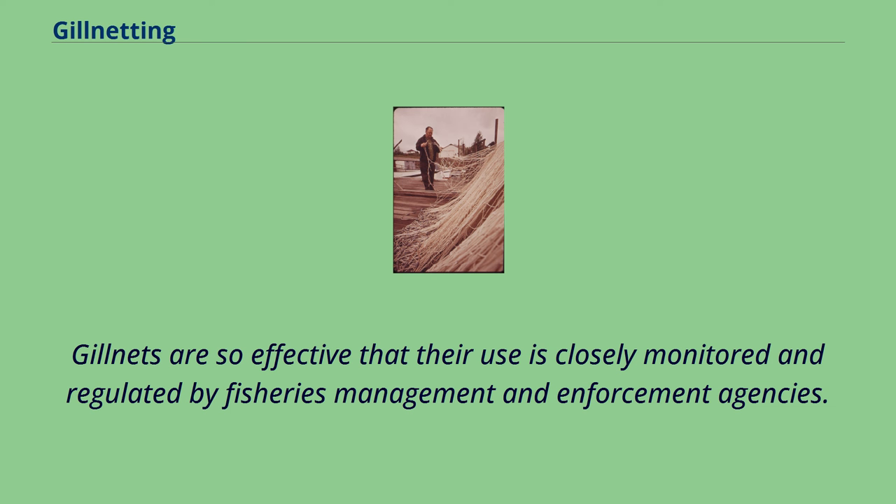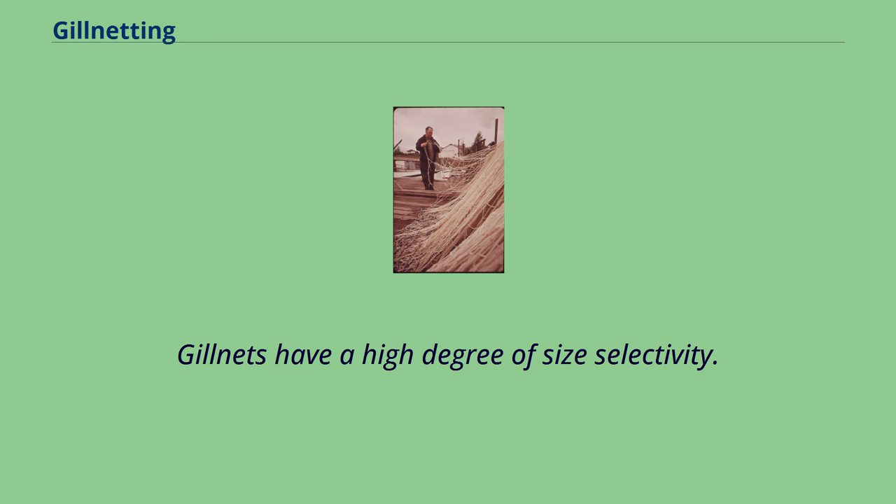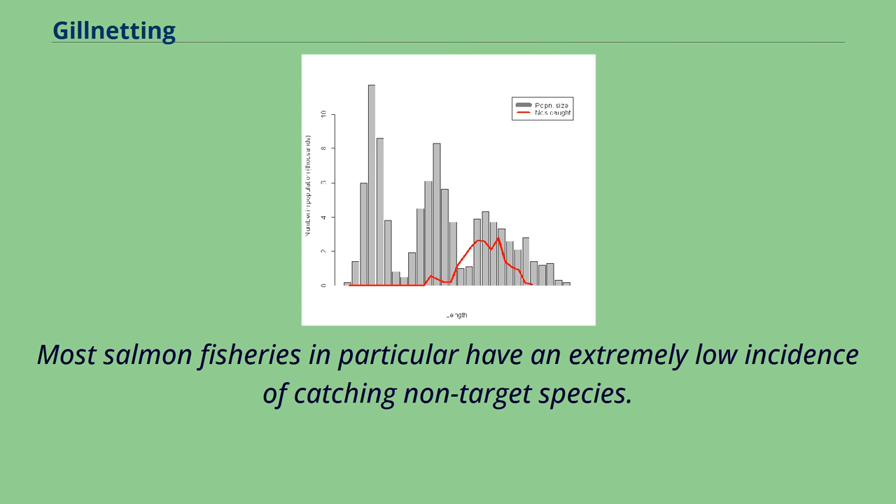Gillnets are so effective that their use is closely monitored and regulated by fisheries management and enforcement agencies. Mesh size, twine strength, as well as net length and depth are all closely regulated to reduce by-catch of non-target species. Gillnets have a high degree of size selectivity, and most salmon fisheries in particular have an extremely low incidence of catching non-target species.